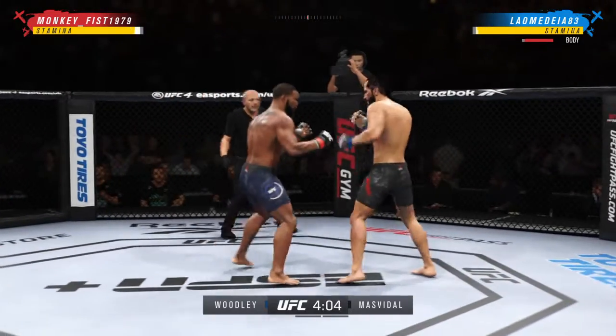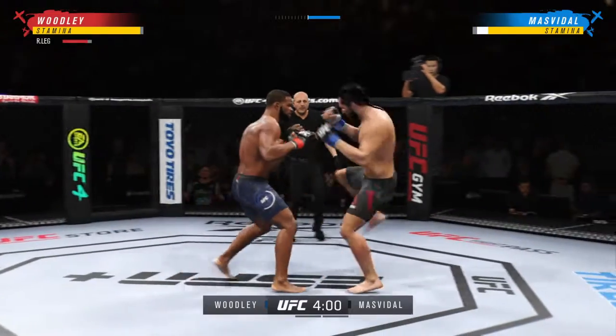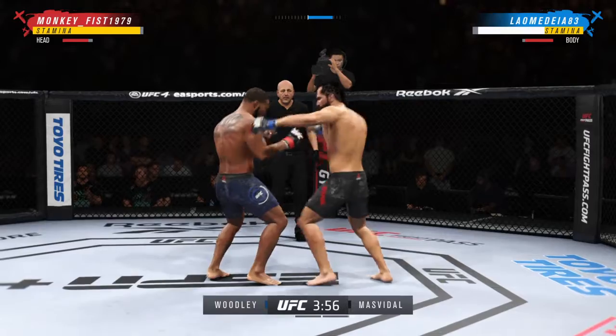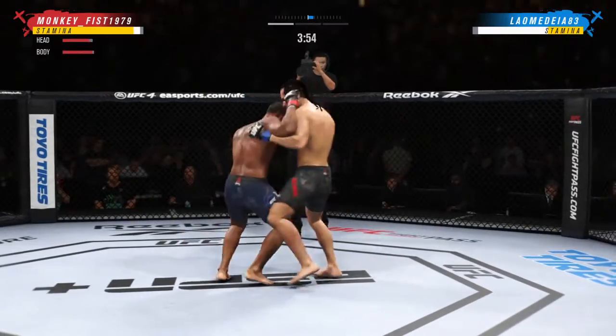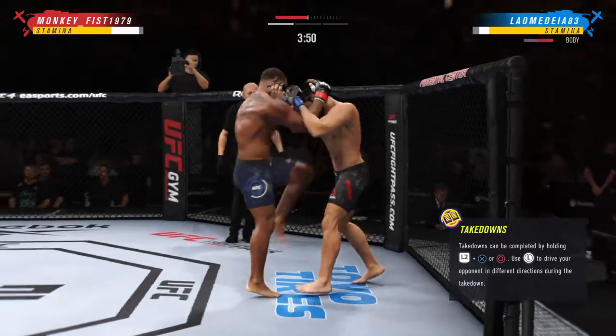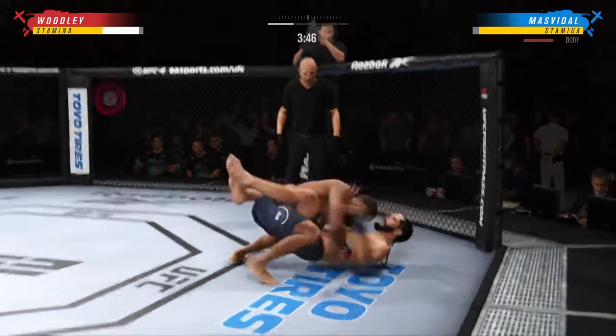Beautiful work with the knees in the clinch. Look at him chopping the wood — chop the wood with those legs here. Nice kick with the right hand. He is timing his shots well here tonight. It's hard to recall him being this accurate in the past. He is so sharp. Nicely done as he gets the double-leg takedown.